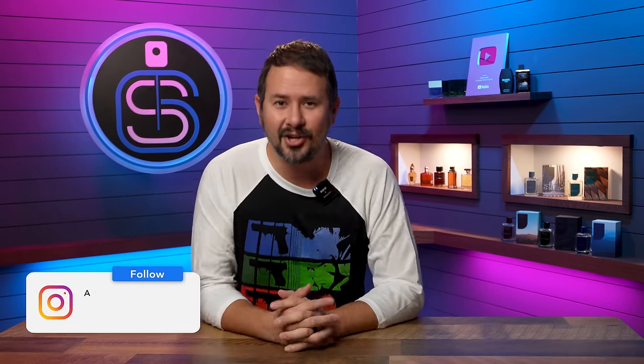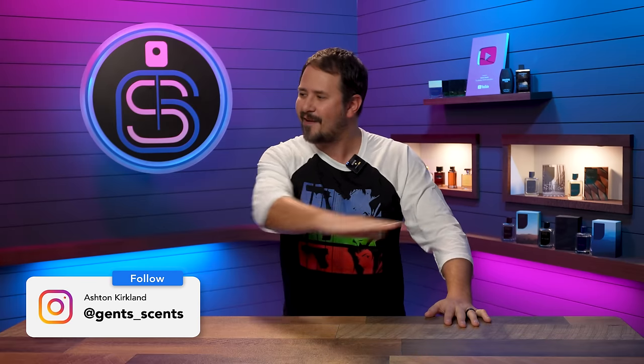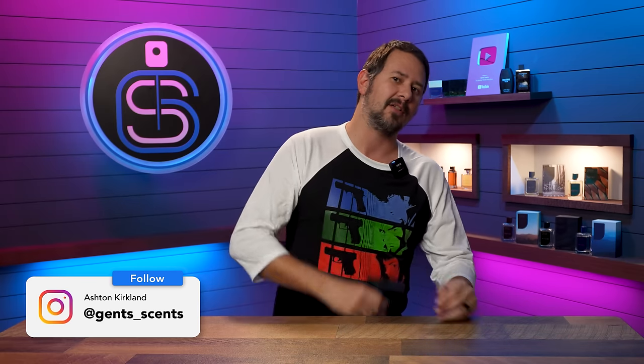Hey friends, how's it going? Ash here. Welcome back to Gentsense. Green fragrances are in right now. Everybody wants them, and Valentino has just released theirs: Born in Roma Green Stravaganza. Green is in.